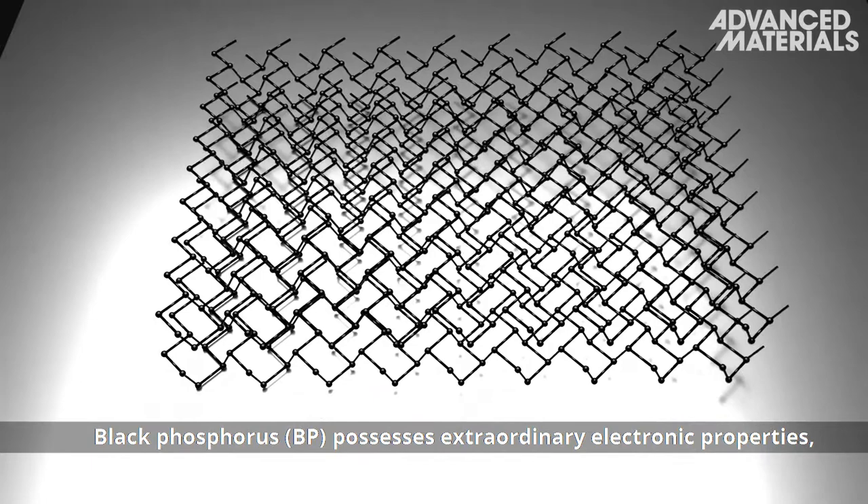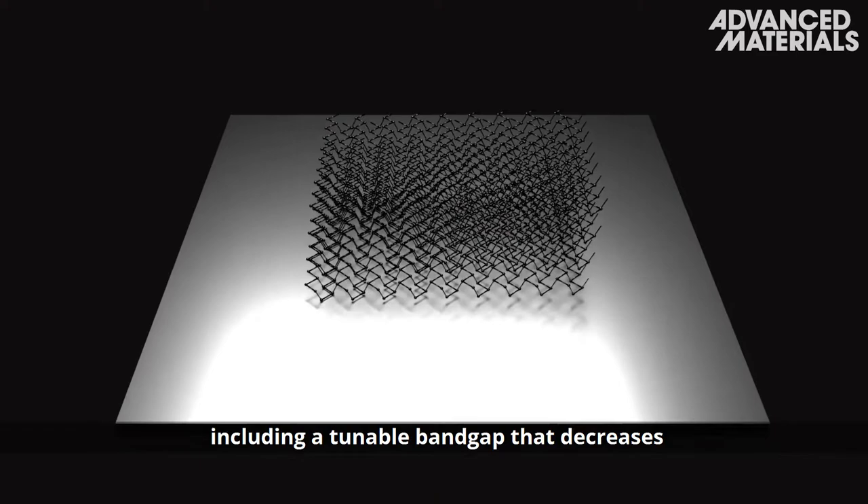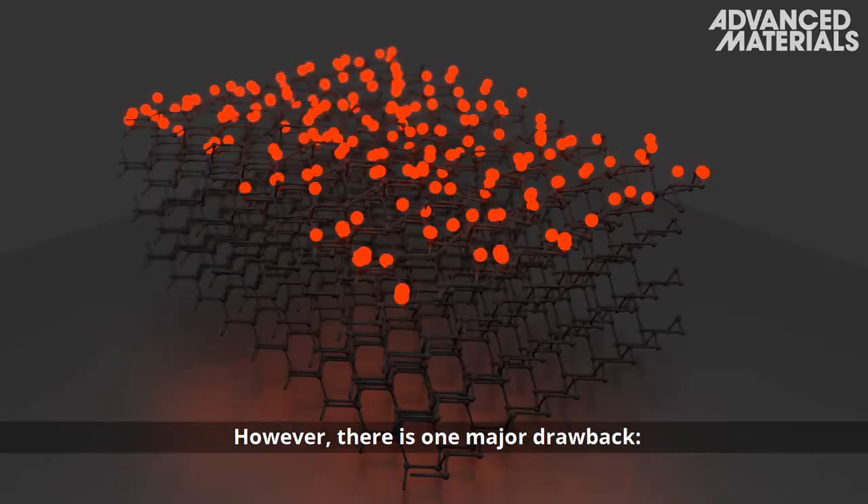Black Phosphorus, BP, possesses extraordinary electronic properties, including a tunable band gap that decreases with increasing layer number.